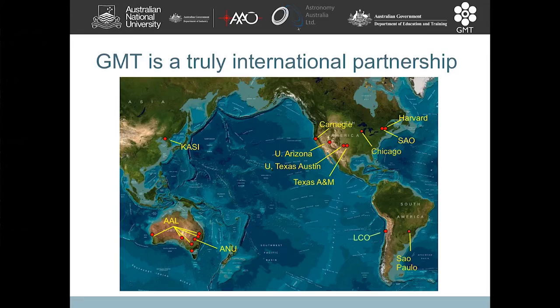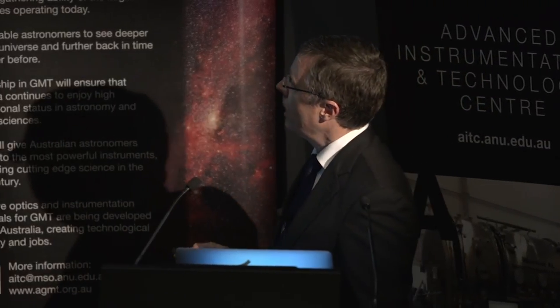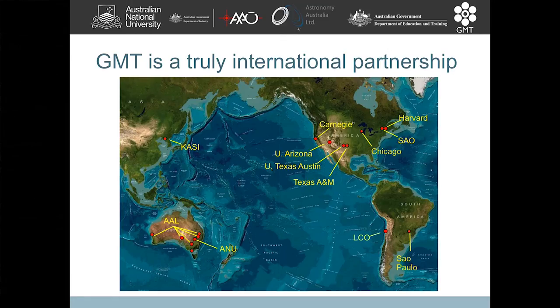The partnership really does involve some of the leading astronomical institutions in the world: the Carnegie Institution in Pasadena, which was involved in the construction and use of the Hale 200-inch telescope; the University of Arizona; the University of Texas at Austin; Texas A&M University; the University of Chicago; the Smithsonian Astrophysical Observatory at Harvard. Also KASI — the Koreans are involved. Here in Australia there are two partners: the ANU, who is a 5% partner, and Astronomy Australia Limited representing the rest of the astronomical institutions in Australia, who is also a 5% partner. The telescope itself will be installed at Las Campanas Observatory in Chile, and the state of São Paulo in Brazil is also a partner.